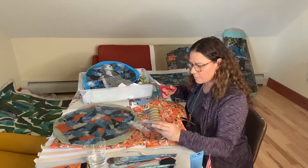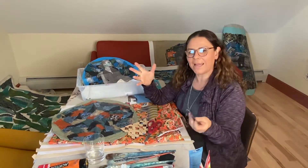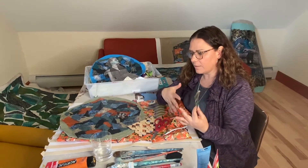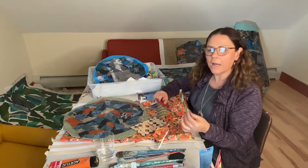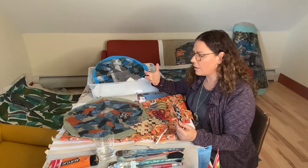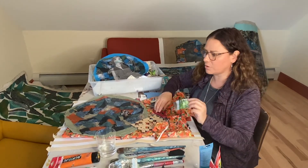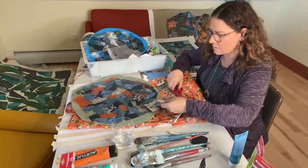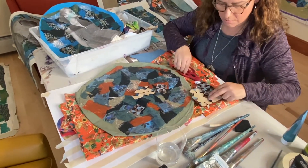I don't have an exact idea of what I'm going to do — I just like to work on the background first, and then depending on how it comes out, I'll decide whether to do collage or paint on top. Sometimes I'll paste things and paint over them, and sometimes I'll just paint. If I can't find the right image, I'll paint it instead.